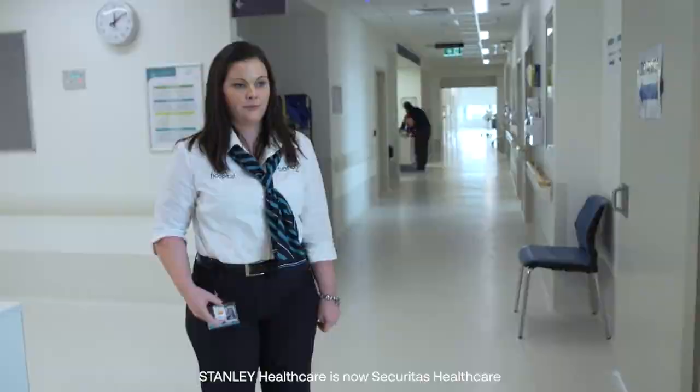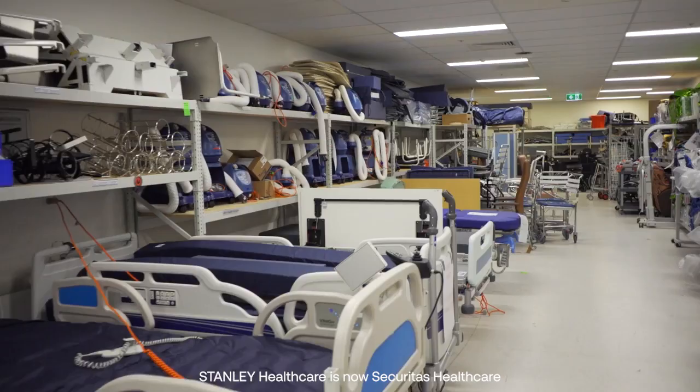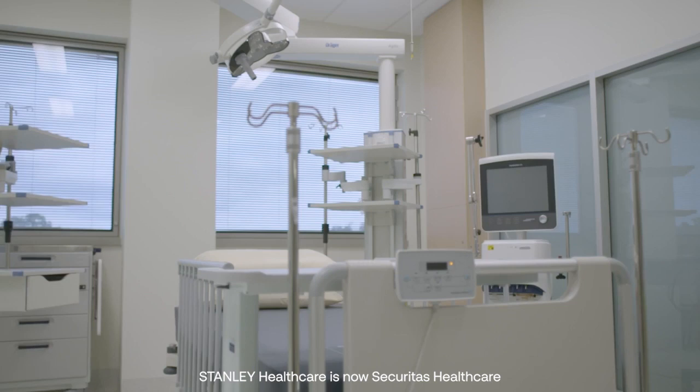Staff have benefited from these solutions because it gives them a sense of safety — a sense of knowledge that they can call help to them no matter where they are. Patients get the benefit from getting equipment quicker, which means they get care faster.